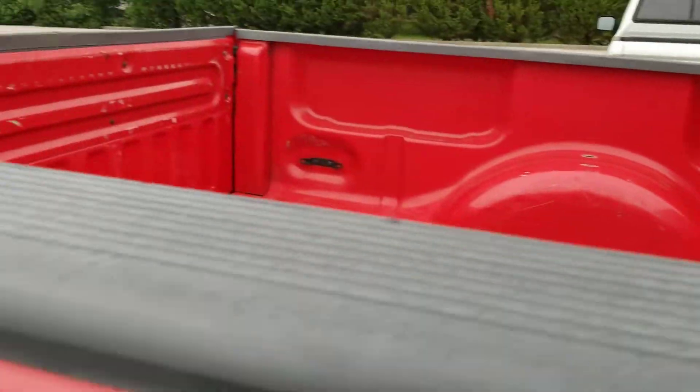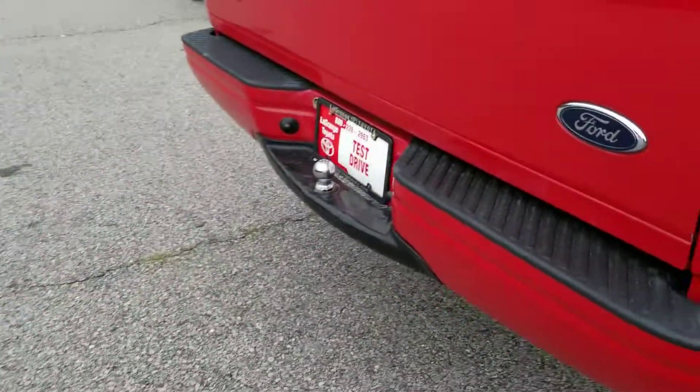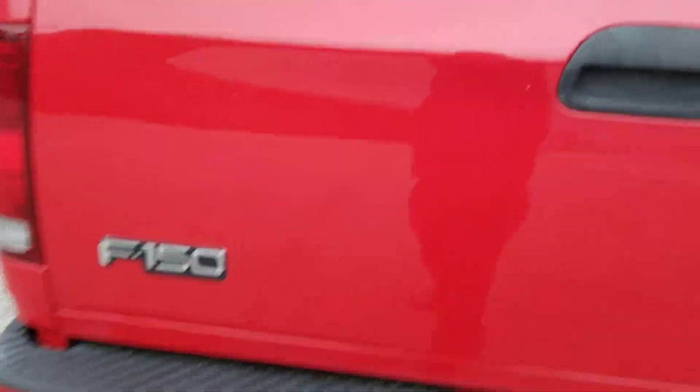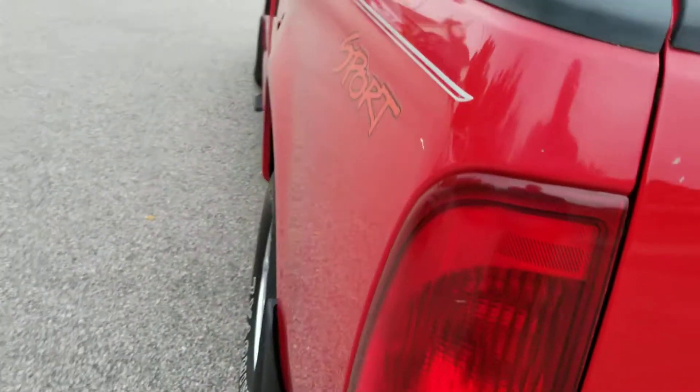The bed's in fantastic shape too. It doesn't even have a spray-in bed liner or a drop-in bed liner. You can still see they didn't haul very much at all. Let's see if we can drop it down here for you — let's take a look. I mean there's only a few minor scratches. In fact, that's next to nothing.